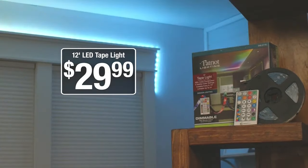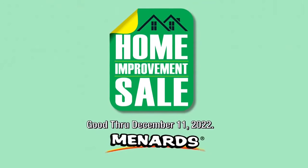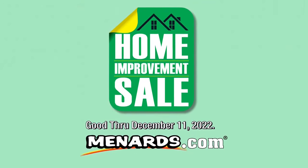Get this color changing 12 foot LED tape light for only $29.99. Four seasons greetings to you all from Menards.